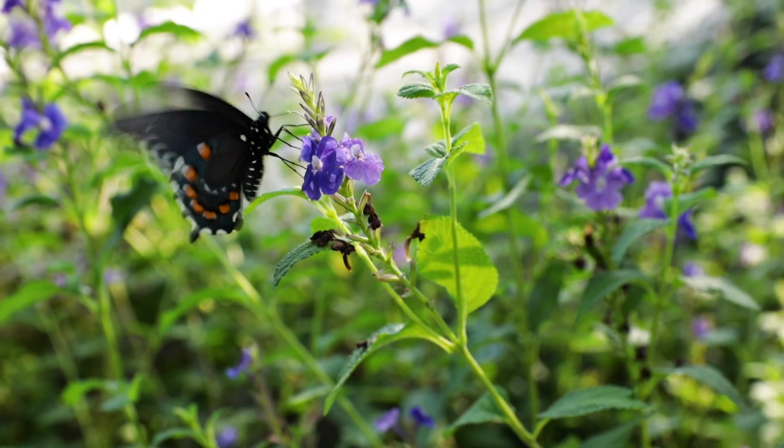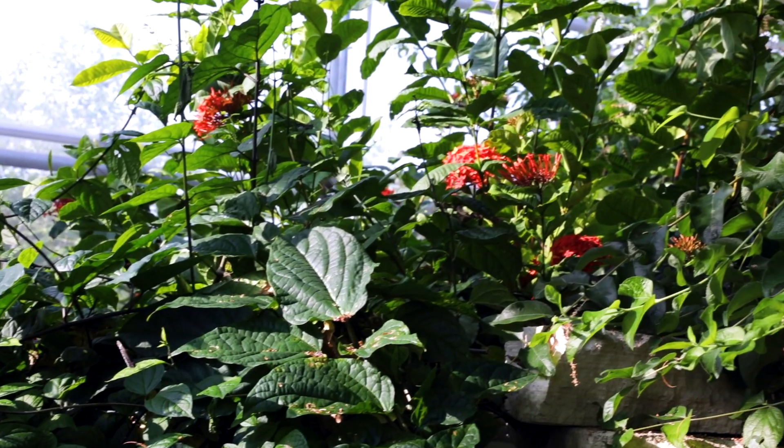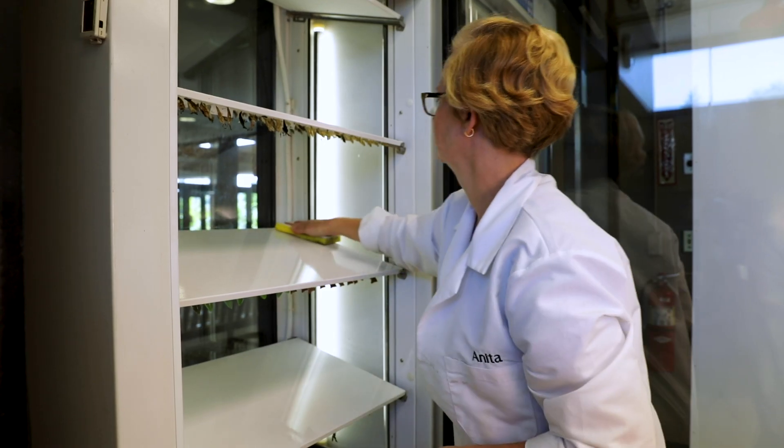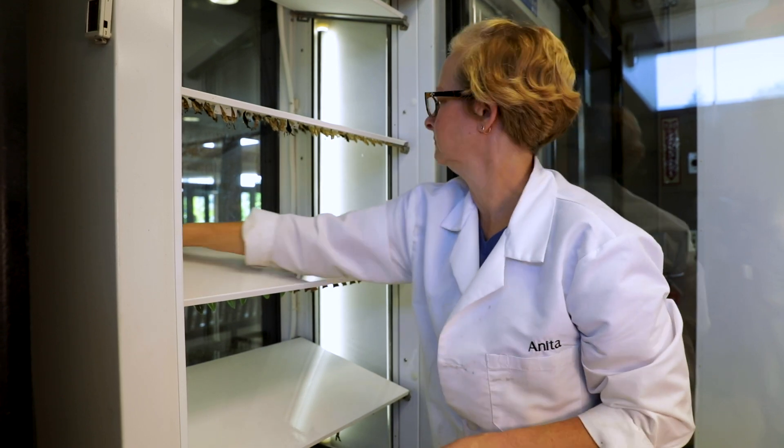Being able to use the Percival chambers to adjust the humidity, the temperature, and the light, we can duplicate the conditions that those butterflies have in their natural environment. We received our original Percival chambers and used them for five or six years.